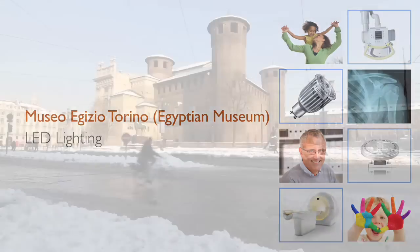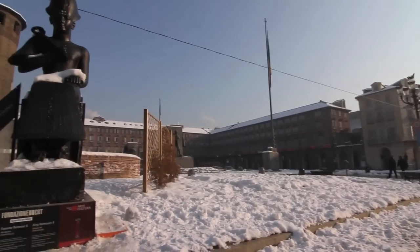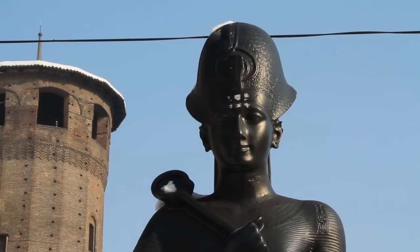My name is Eleni Vasilika. I'm the director of the Museo Egizio of Torino, Turin, Italy. This is considered one of the most important Egyptian art collections on the face of the earth, certainly second to that of the Cairo Museum, and it is a museum dedicated only to Egyptian art.